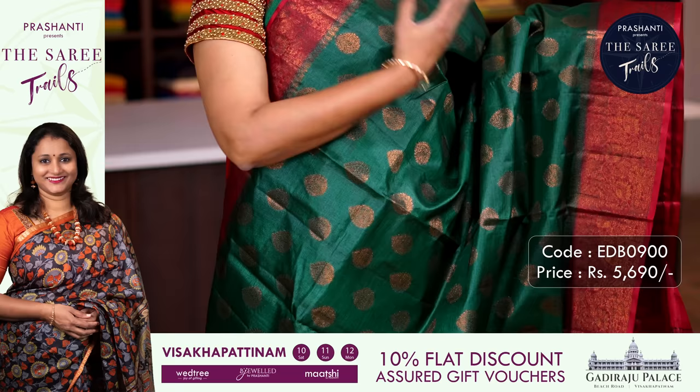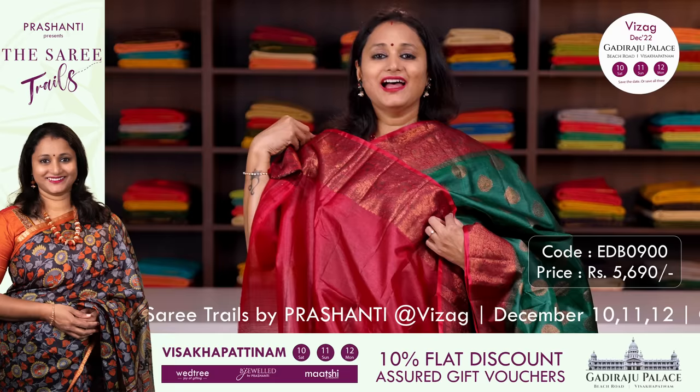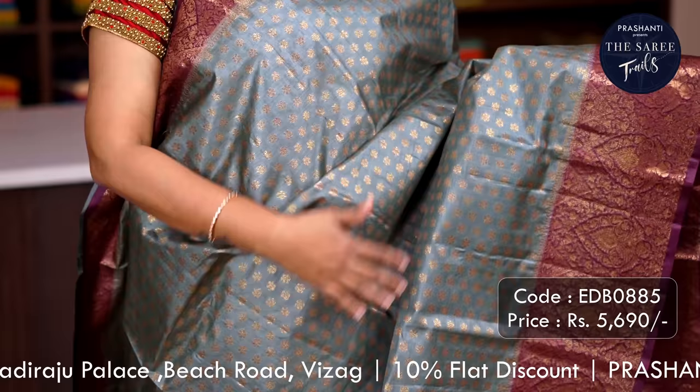First one for today is this lovely colour combination of green with tomato red. Contrast antique zari woven borders on either sides with very classy copper buttas running throughout the saree. A rich contrast zari woven pallu and a plain blouse, priced at ₹5,690.